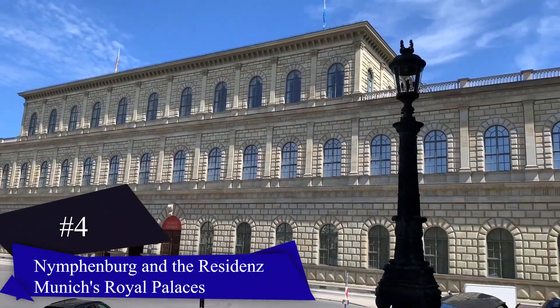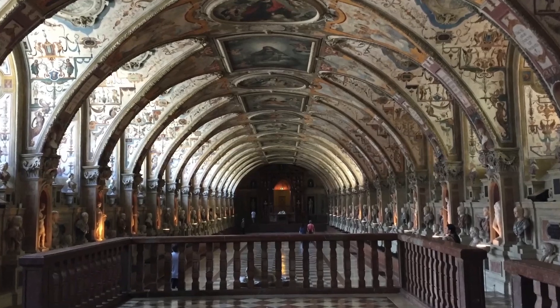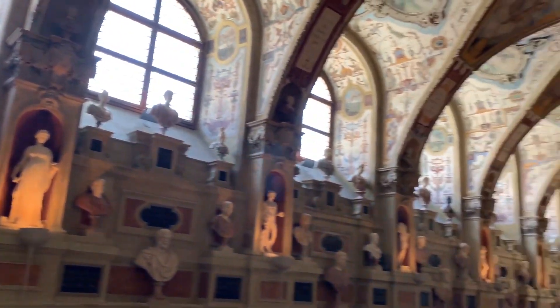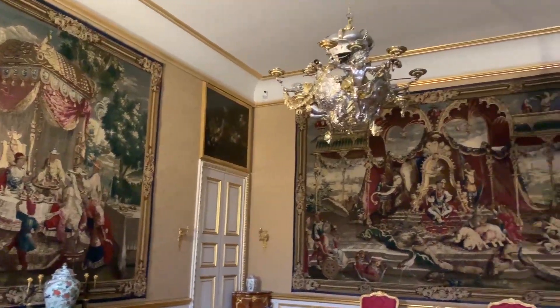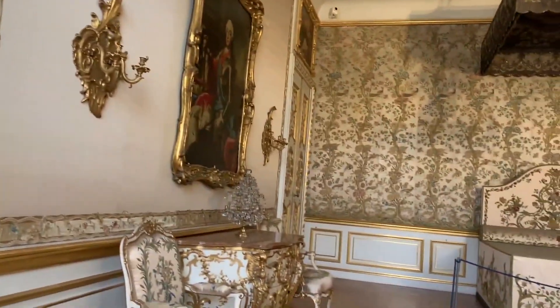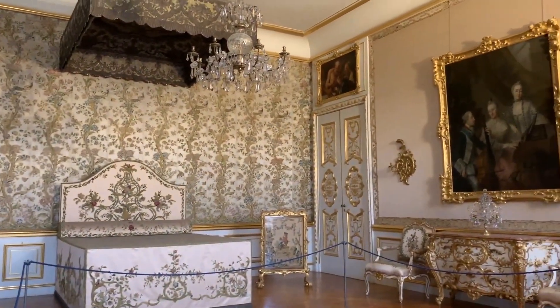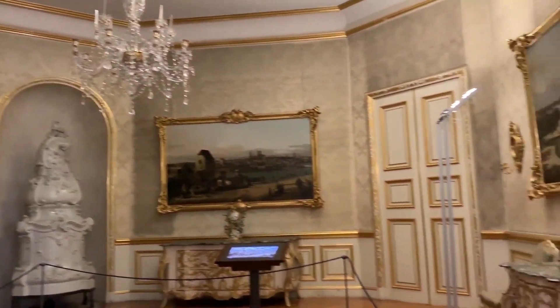The Munich Residence and Nymphenburg Palace: The Munich Residence, a grand palace that served as a residence for Bavaria's rulers, is one of Europe's most stunning palaces. It consists of the late Renaissance Alte Residenz, the Königsbau, and the Festsaalbau overlooking the Hofgarten. The Residence Museum houses remarkable attractions like the Treasury, Court Church of All Saints, and the Cuvilliés Theater.